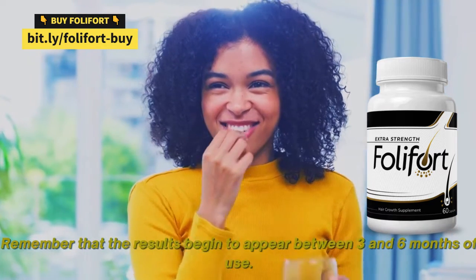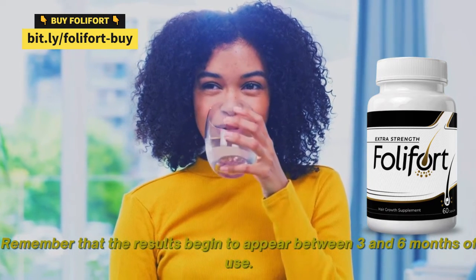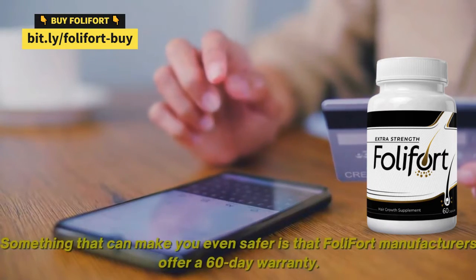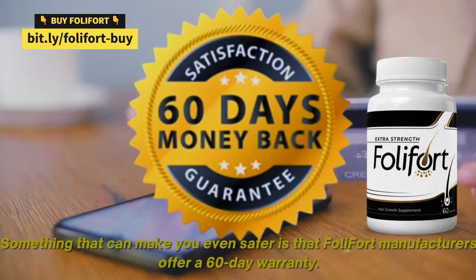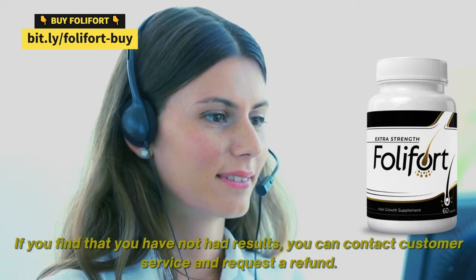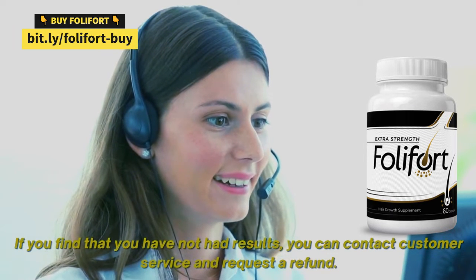Remember that the results begin to appear between three and six months of use. Something that can make you even more confident is that Foley Fort manufacturers offer a 60-day warranty. If you find that you have not had results, you can contact customer service and request a refund.